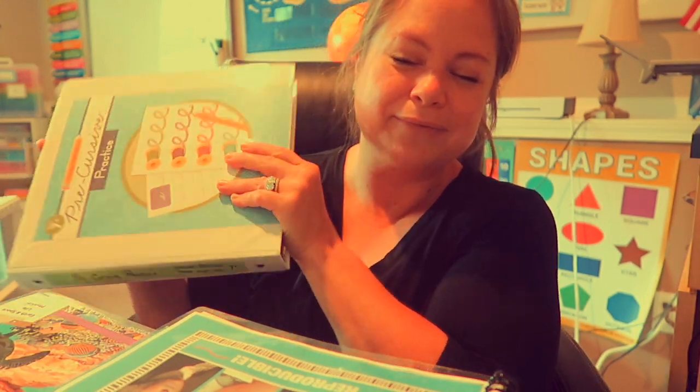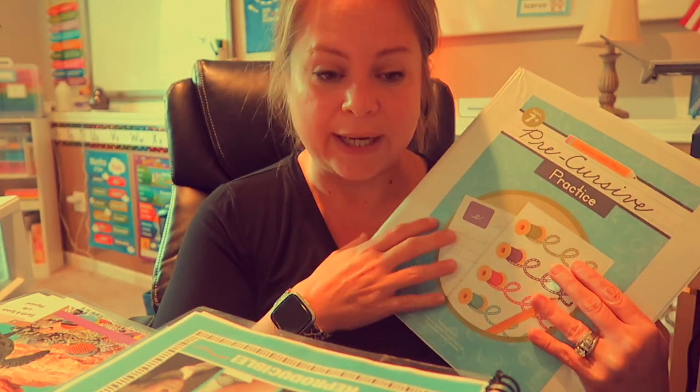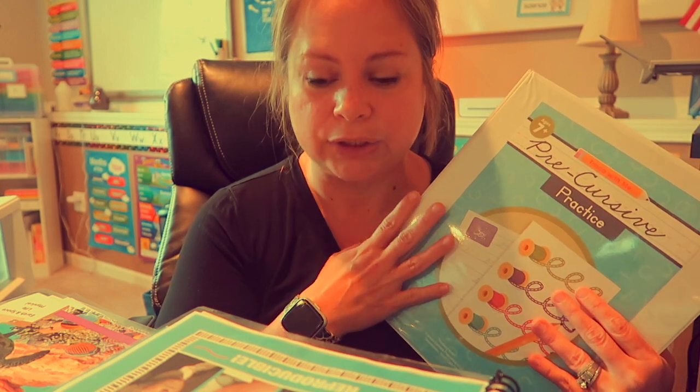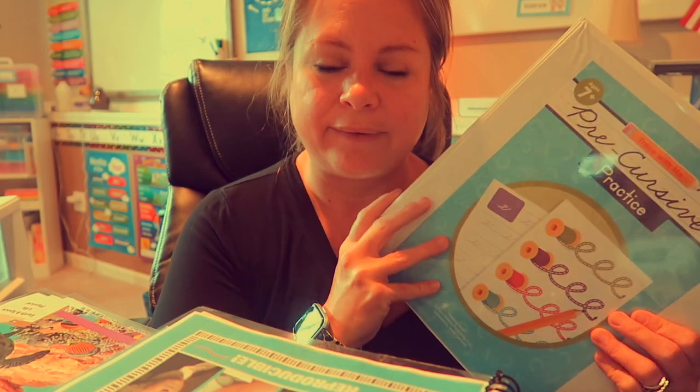First and foremost, this year we are going to start cursive writing. I know a lot of you have said they don't teach it much anymore in public school — that's true, our school district here has stopped teaching it. It is such a crying shame. It breaks my heart. I think all kids should know how to read and write cursive, and they should all know how to sign their name on a dotted line — not scribble, not print, not digital type. Actually be able to sign their name.